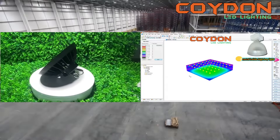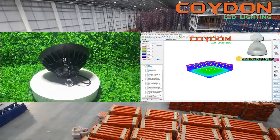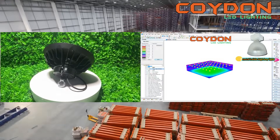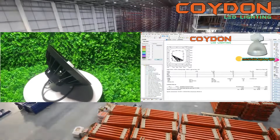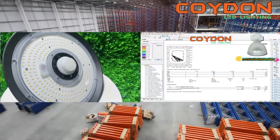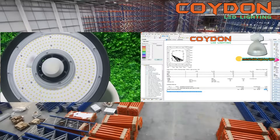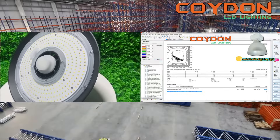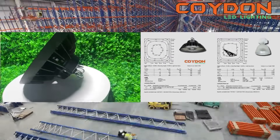In conclusion, choosing the right UFO LED high bay light for your warehouse requires careful consideration of several factors, including power, color temperature, CRI, IP rating, beam angle, and warranty. By taking the time to evaluate your lighting needs and choosing a high-quality UFO LED high bay light, you can create a safe, productive, and efficient workspace that maximizes the potential of your warehouse.